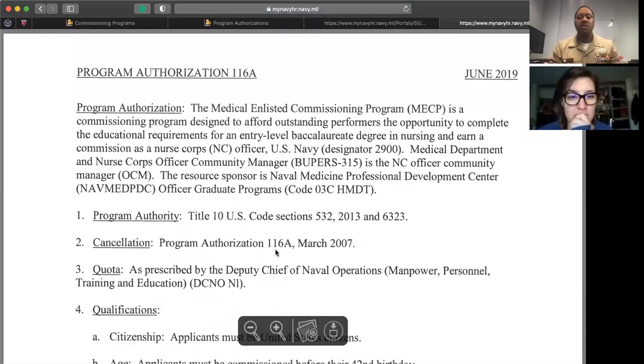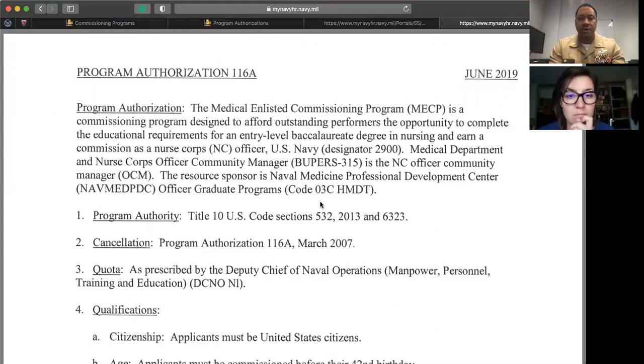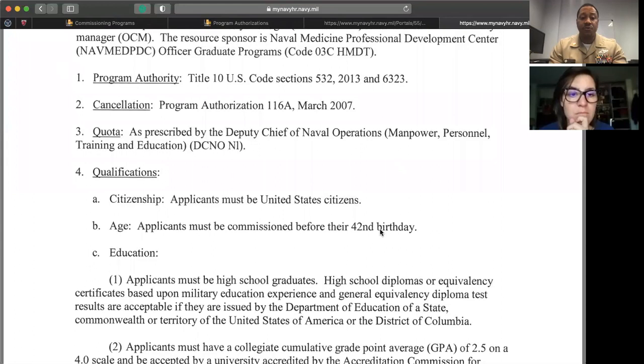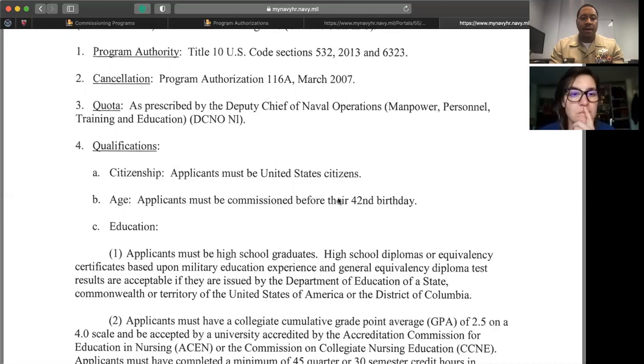MESEP qualifications: must be a U.S. citizen. Some people want to apply for commissioning programs but don't have their citizenship — you cannot apply if you haven't been naturalized. You must be commissioned by your 42nd birthday, meaning all commissioning documents must be signed by then. Consider that two years of nursing school means you'd be 43 by the time you graduate, so plan accordingly. Education requirements: must apply to a school accredited by either ACEN or CCNE. MESEP is a bit more lenient with GPA — you can apply with a 2.5 or above cumulative GPA.